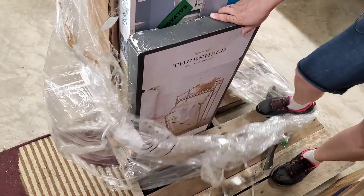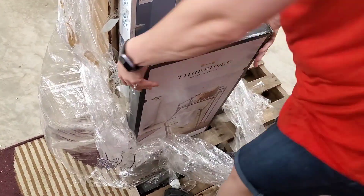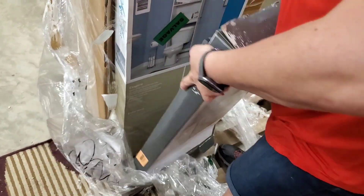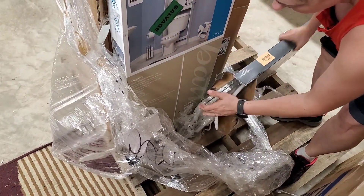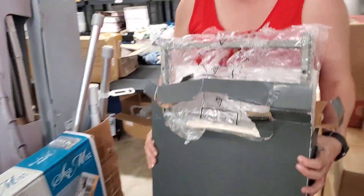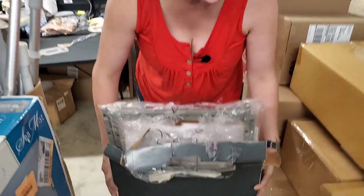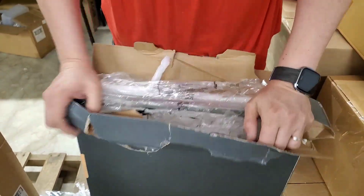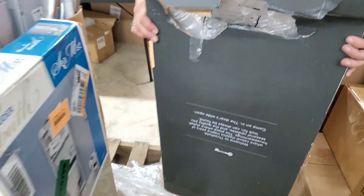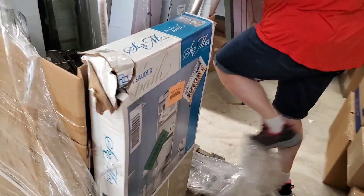I don't know how much is going to actually be intact because look at the bottom of the box — it's coming out. Well, actually the pieces don't look too bad. I don't think it's bent. The box is pretty mangled, so we'll have to look through to make sure all the pieces are there. But it's the same thing as we just saw.